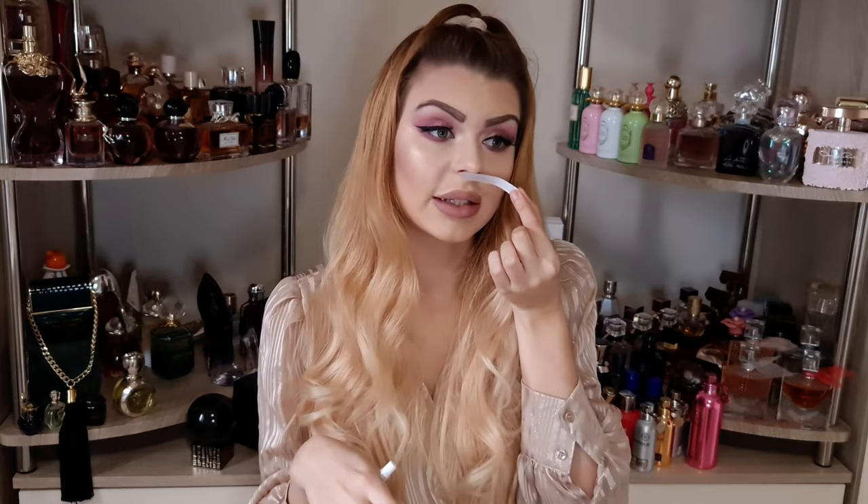At first I thought it was just okay, but now I actually really really like this one. It's orange blossom, patchouli, something fruity, something slightly green but not too much — nothing is too much, everything is so well blended and smells so natural. I really like this one for spring and summer, especially springtime — this is going to be amazing.